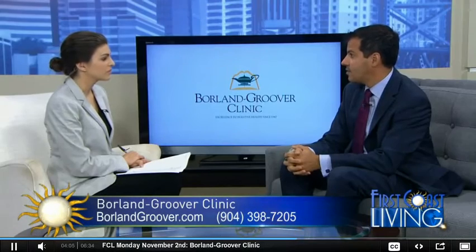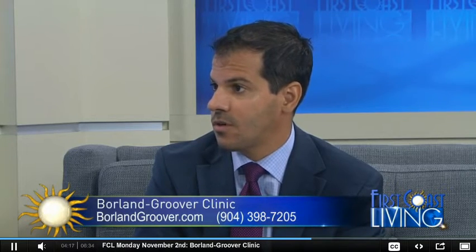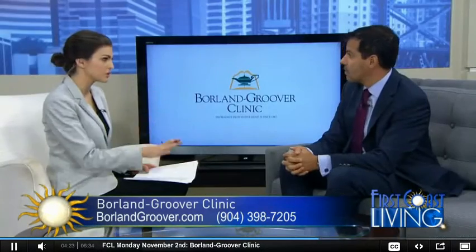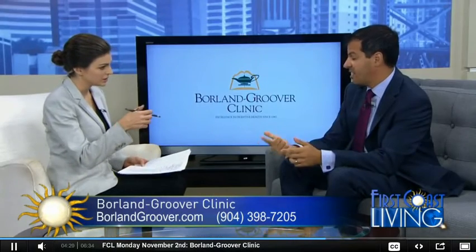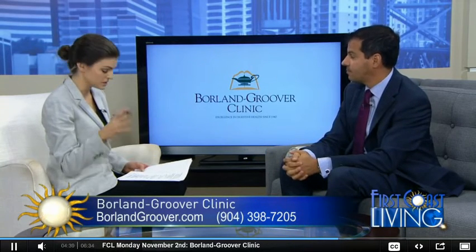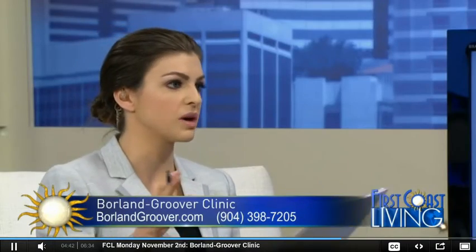In 2012, the CDC added a new recommendation to screen anybody born in the United States between 1945 and 1965 — the so-called baby boomers. The guidelines also call to screen anybody who has ever injected illegal drugs, anyone who has had blood transfusions or any organ transplant before 1992, anyone with elevated liver enzymes, and anyone who has had HIV, since the risk factors are similar to hepatitis C.